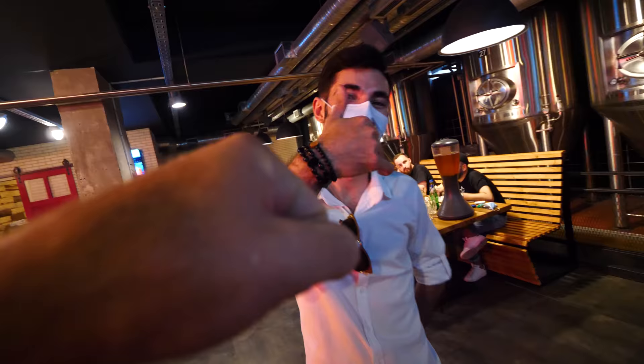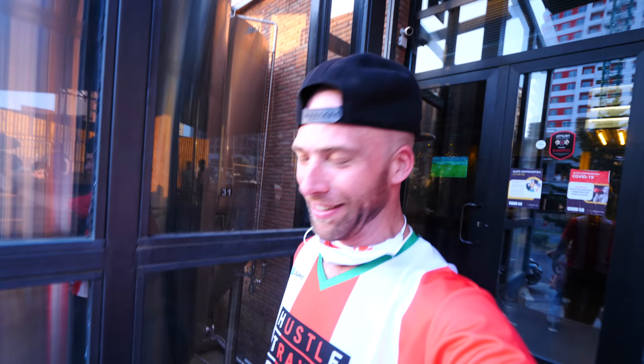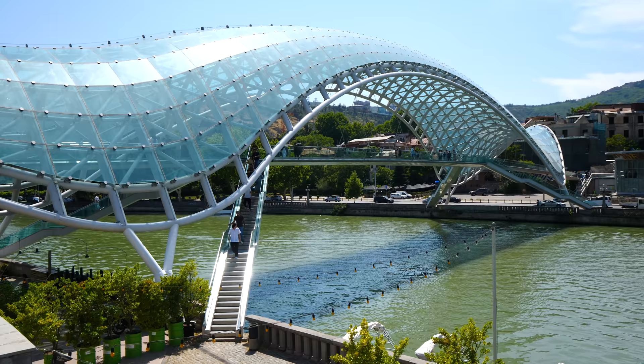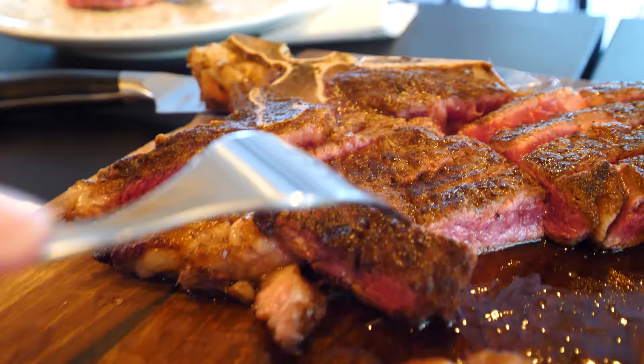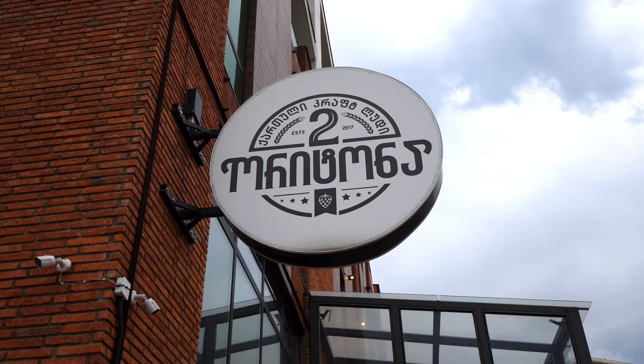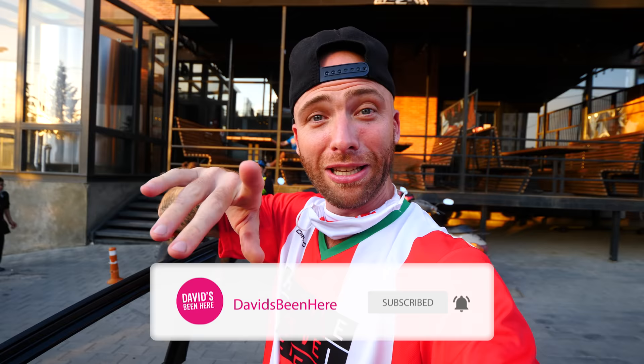Wow, alright we did it! We did so many things. I am done — we drank, we ate, we enjoyed life, and we were in Georgia. So we saw attractions, ate a lot of food, saw how they made some cheese, ate bread and cheese, and then came here and had some beer. What an amazing experience! If you guys enjoyed the video, please give me a thumbs up, leave me a comment below, subscribe to my channel for more awesome travel content.